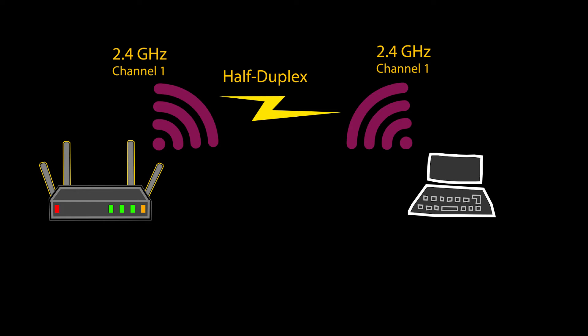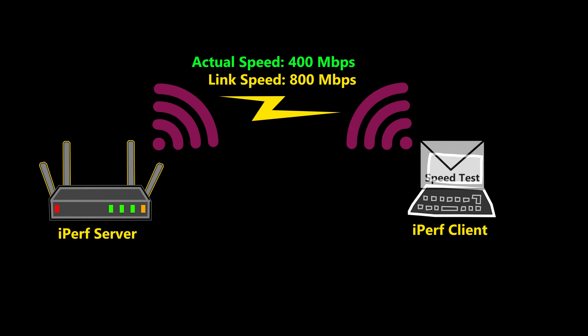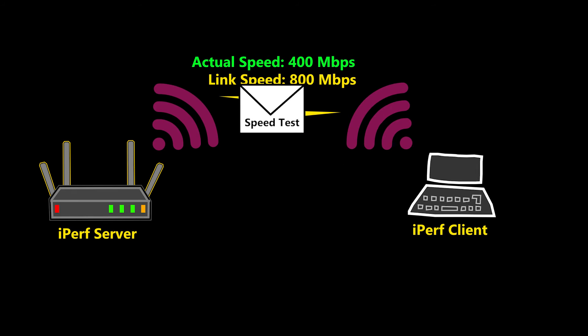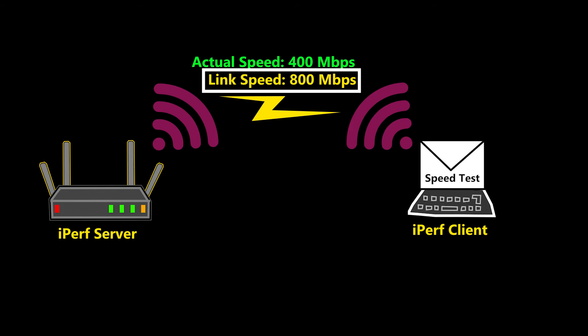This is essentially how a wireless network works using a single channel. The half duplex nature of Wi-Fi obviously has a negative effect on speed, and this is one of the reasons why when you run a Wi-Fi speed test, your actual speed is almost always less than your connection link speed.